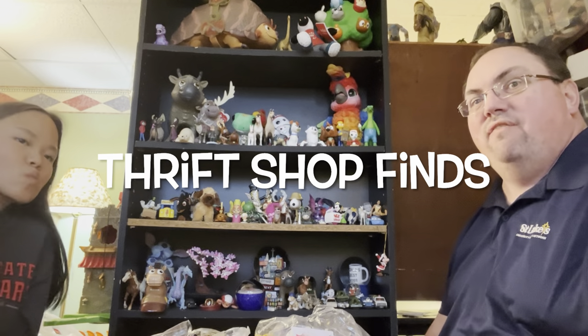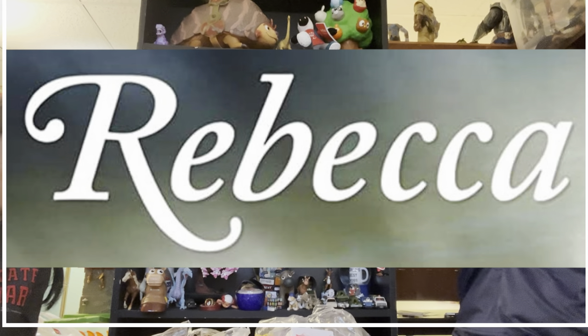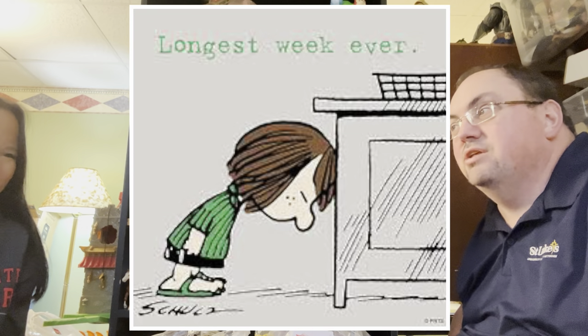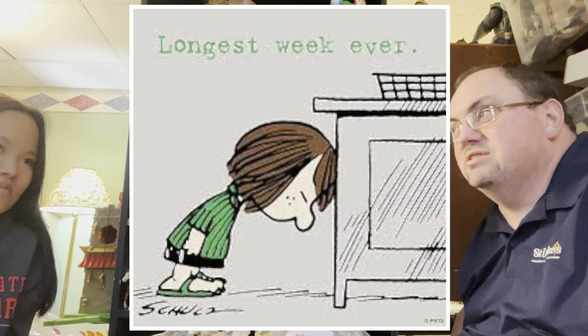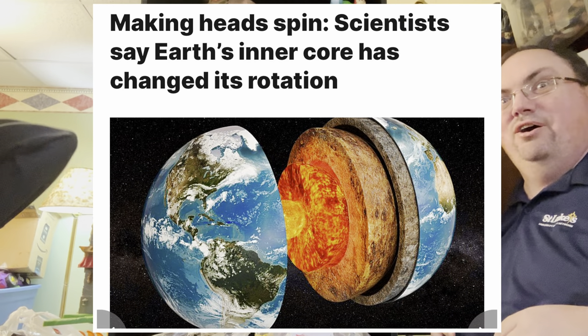Hey guys, and welcome back to Thrift Shop Finds, where we go out to the thrift shops and see what we can find. It's a Friday, Rebecca's here, and we're just chilling, celebrating that the week is over — thank goodness. According to my wife, it was the longest week ever, and according to Rebecca, the earth core has stopped rotating. So we'll see how that works out. We're going to keep making them until they kick us off the air.